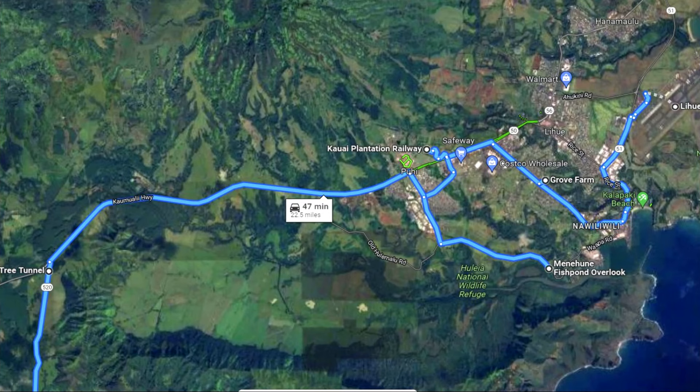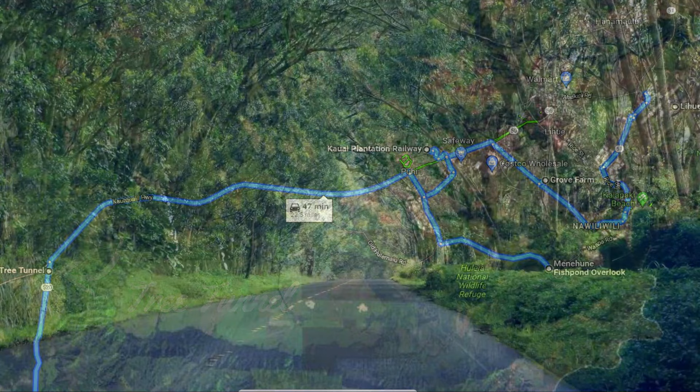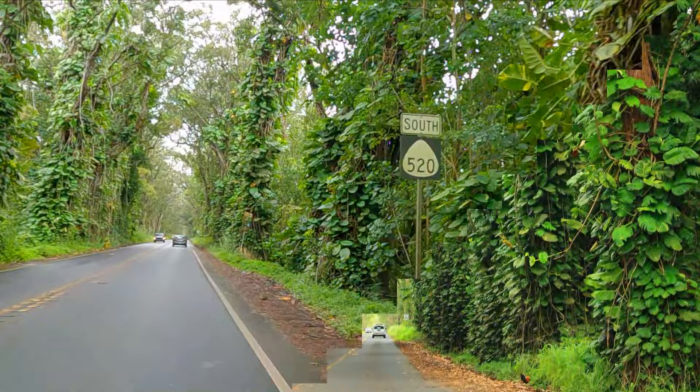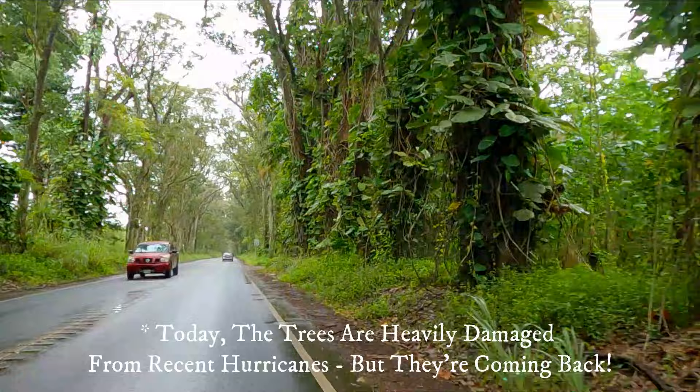As you turn to drive down towards the Poipu area, you'll pass through the well-known tree tunnel. It's a mile-long stretch of road bounded by hundred-year-old eucalyptus trees. The original 500 trees were imported from Australia and planted back in 1911 as a gift to the community from local pineapple baron and cattle rancher Walter McBride.